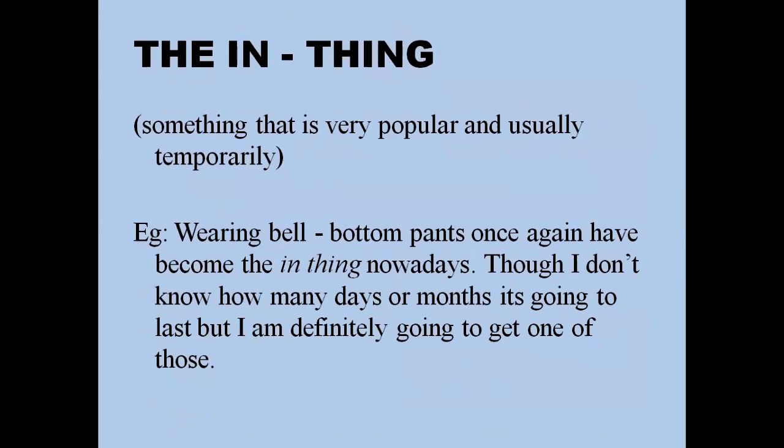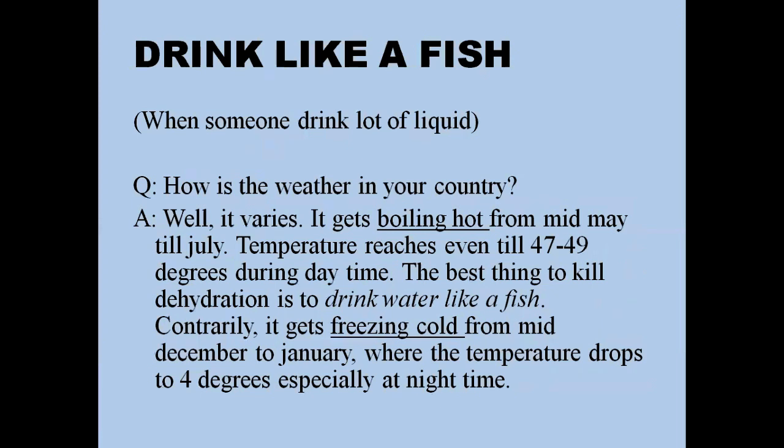'The in thing' means something that is very popular, usually temporarily. For example: 'I still remember when the iPhone was first introduced into the market — it became the in thing, but now it's pretty common.' Similarly: 'Wearing bell-bottom pants has once again become the in thing, though I don't know how many days or months it's going to last — but I'm definitely going to get a pair.'